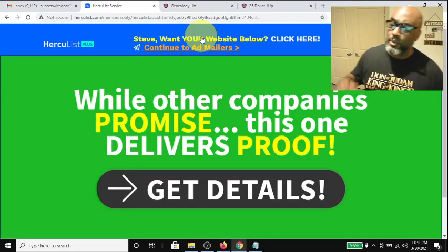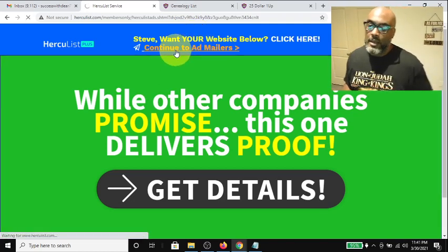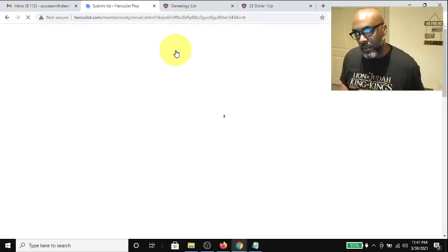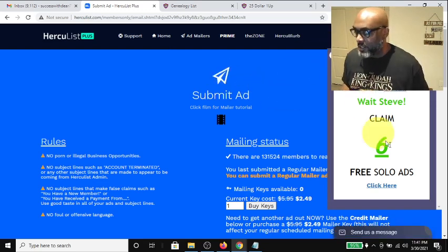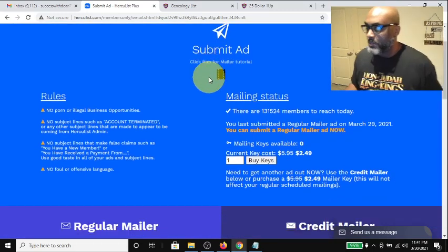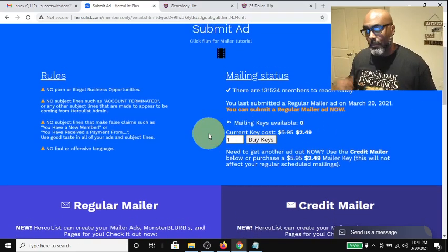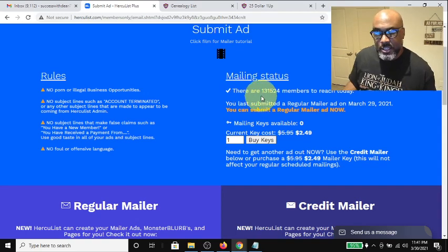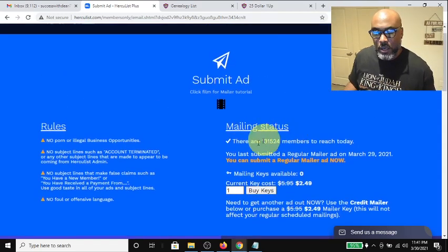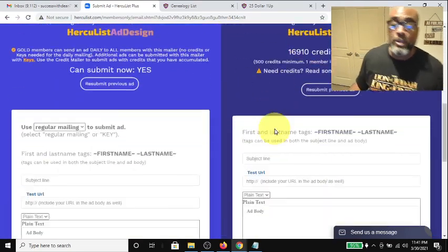So you come up to the top and hit 'Mailer' — 'Add Mailer' — and it takes you to another opportunity to see someone else's ad. You hit 'Continue to Add to Mailers.' Here's the mailer screen, and you can see ads on the sides all over the place. The last time I submitted an ad was on the 29th — you're allowed to submit one ad every 24 hours.